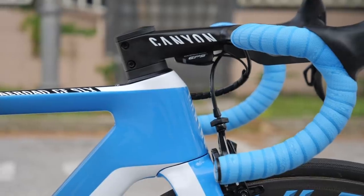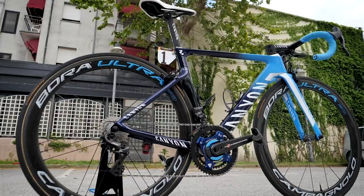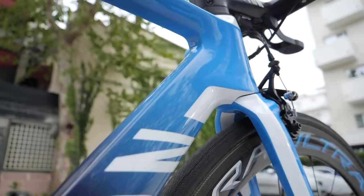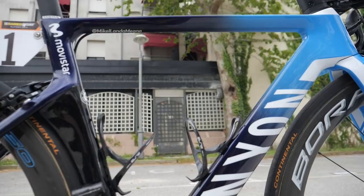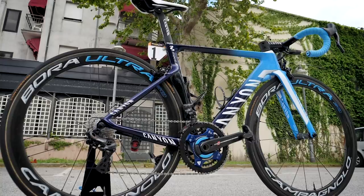This is the Canyon Aero CF SLX belonging to Mikel Landa of the Movistar team. Landa himself is pretty good when it comes to the Giro d'Italia. He's been third overall back in 2015, and he also won two stages that year, and he won one back in 2017 too. Let's have a look at the bike, which he's hoping is gonna take him to overall victory in this year's Giro d'Italia.